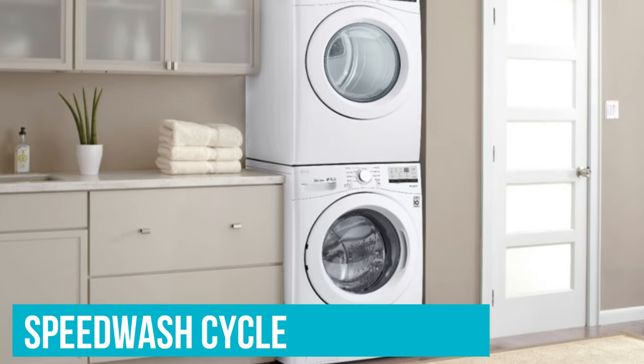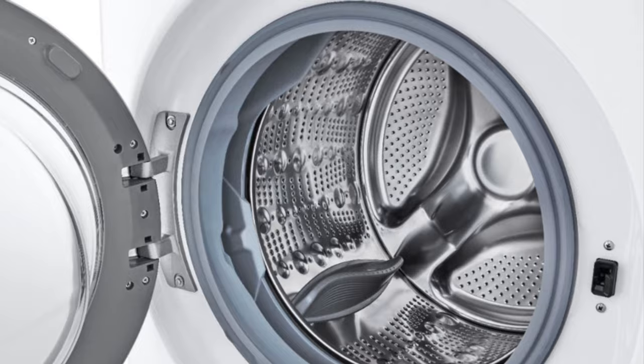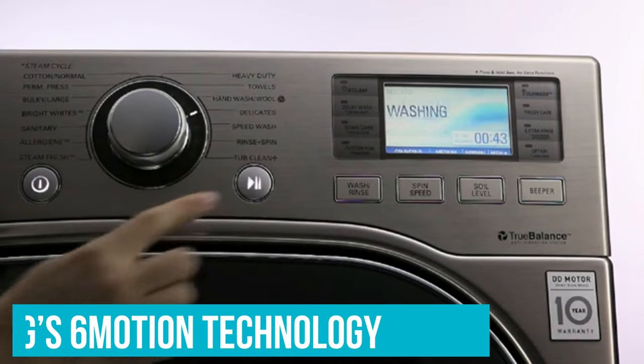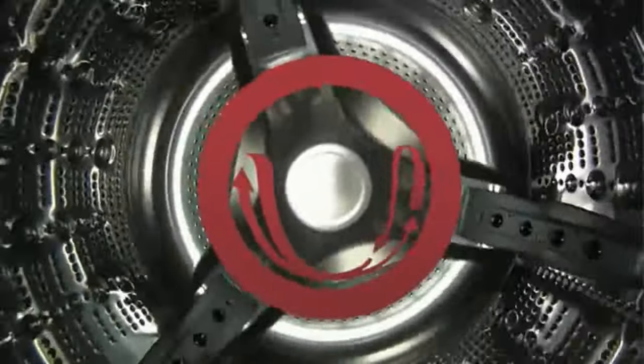Useful features include the Speed Wash cycle, which takes just 15 minutes to run, and the Tub Clean cycle, which helps keep it clean and fresh. It also features LG's Six Motion technology. This will vary the wash motions depending on the cycle you select, protecting your clothes from damage while giving them the most efficient wash.